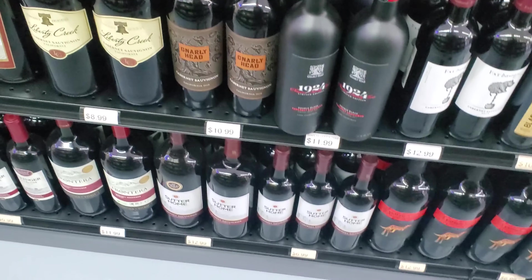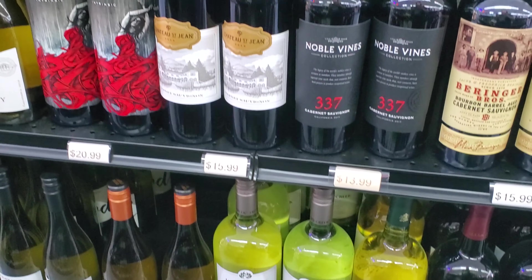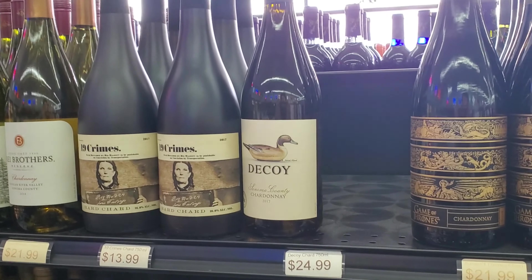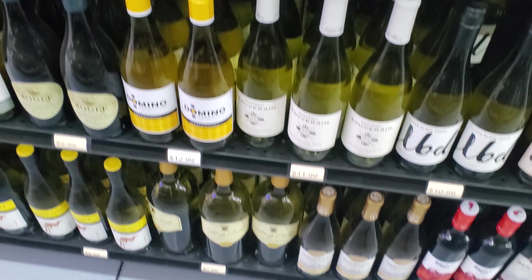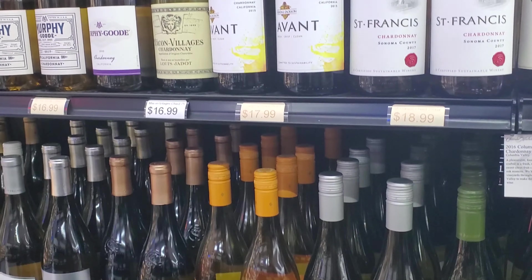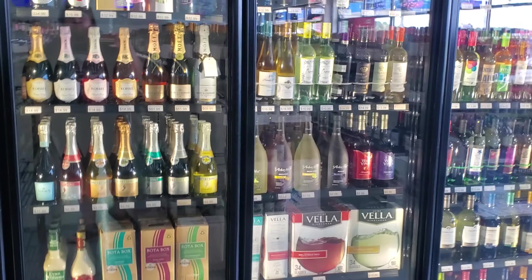I'm not much of a wine guy, it's more of a spirits department. I'm sure we'll get a wine person on the show at some point and we'll probably get there and do some hopefully. More chilled wine — gotta have that Fireball and Jager chilled. Jose Cuervo skinny margaritas.